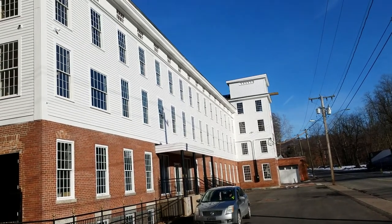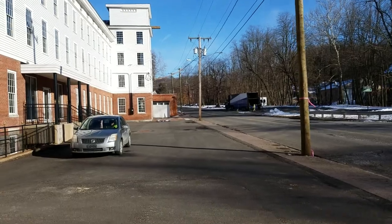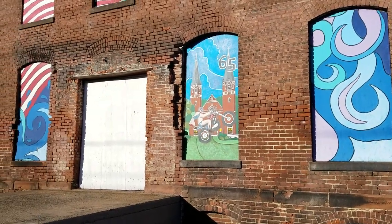Beautiful day today, the sun's shining on the mill. We've got haul bikes across the street picking up another classic being shipped out. I think that's over 1,200 bikes we've bought and sold over the last few years.